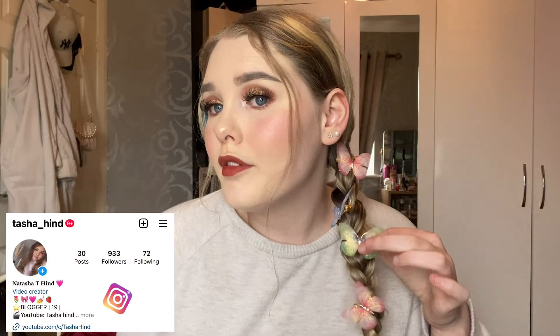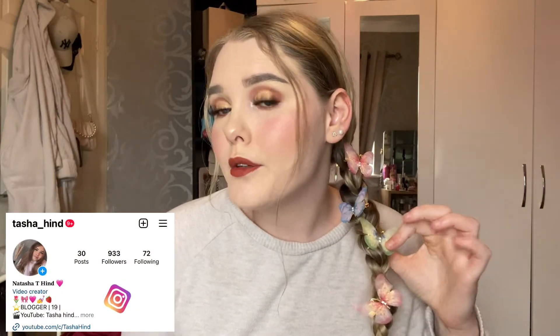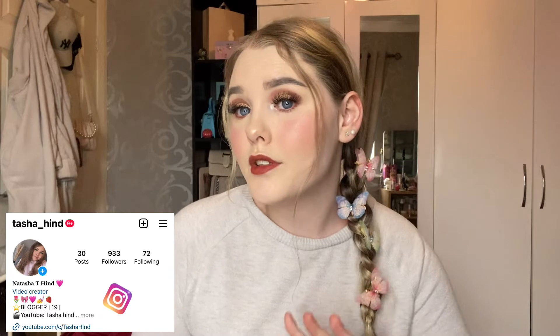Hey guys, welcome back to my channel. If you're new here, welcome to my try-on haul. If you're not, don't forget to leave a like and subscribe down below. I hope you guys enjoy this video and are all doing really well. I've put these little butterflies in my hair — I think they look super cute — and I've also done my makeup which looks really nice.